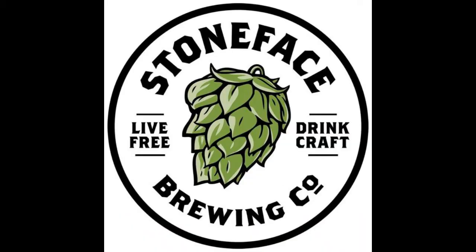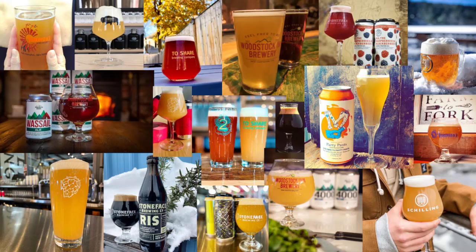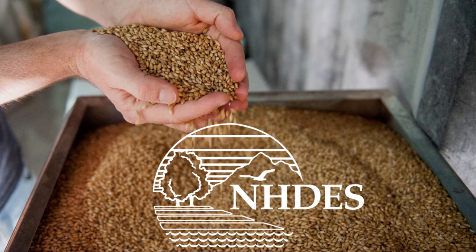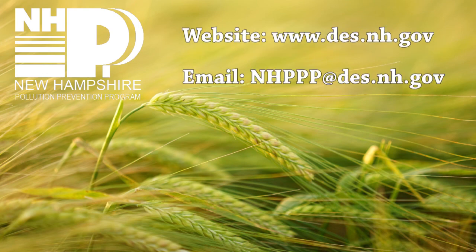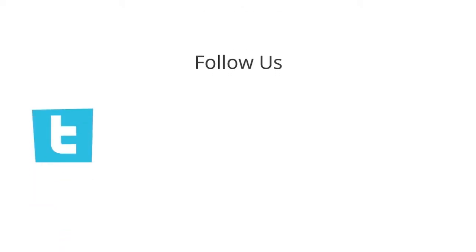Also, a special shout out to Schilling Beer Company, Stone Face Brewing, Throwback Brewery, and Woodstock Inn Brewery for their photo contributions. This video was made possible in part by a grant from the U.S. Environmental Protection Agency. To learn more about the New Hampshire Department of Environmental Services or the Pollution Prevention Program, go to www.des.nh.gov or email us at nhppp@des.nh.gov.